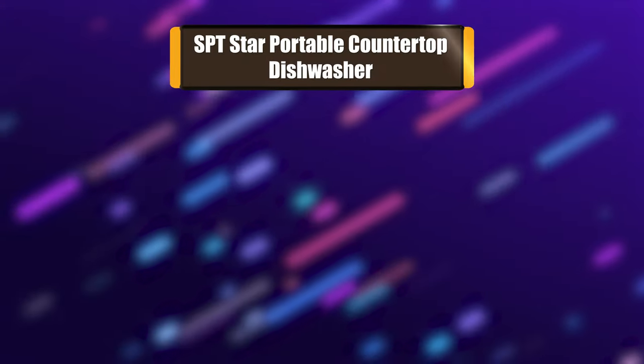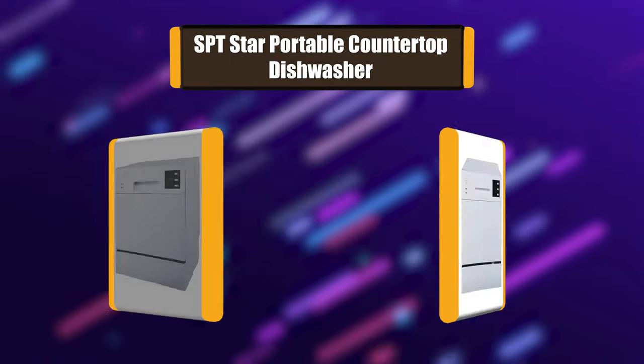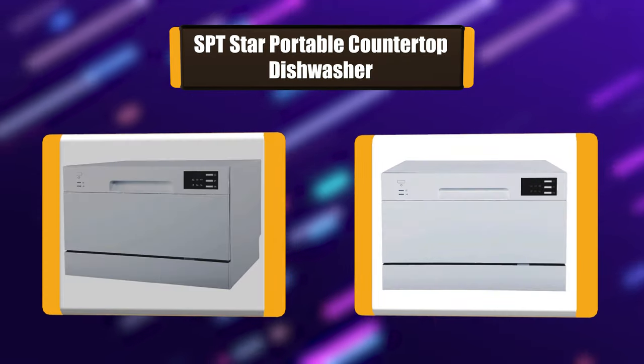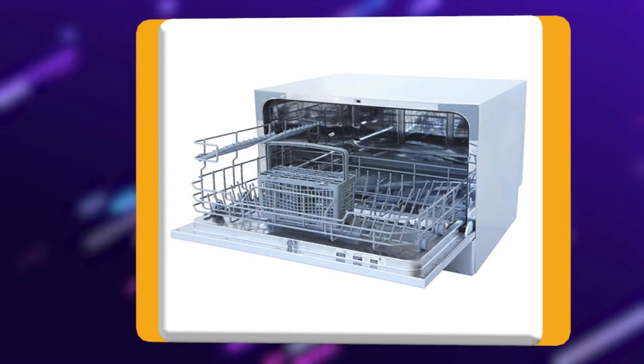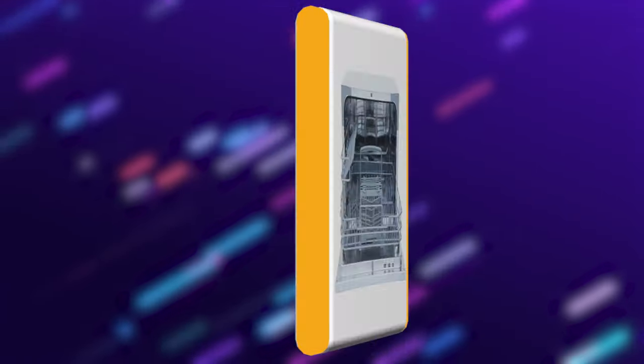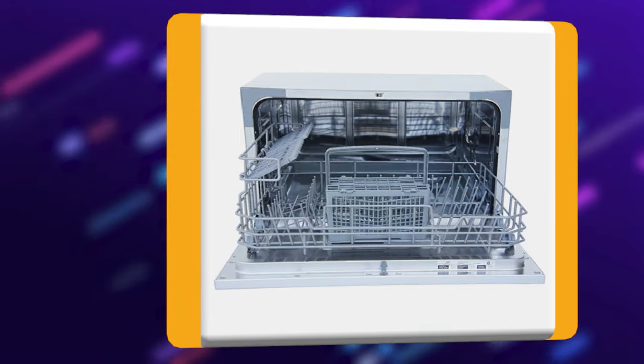Number 7: SPT Star Portable Countertop Dishwasher. Perfect for apartments, office kitchens, or any small-sized kitchens. Offers full-size power in a compact design. With a height of only 17.24 inches, this unit will fit between most countertops and cabinetry. Spacious cavity loads up to 6 standard place settings.